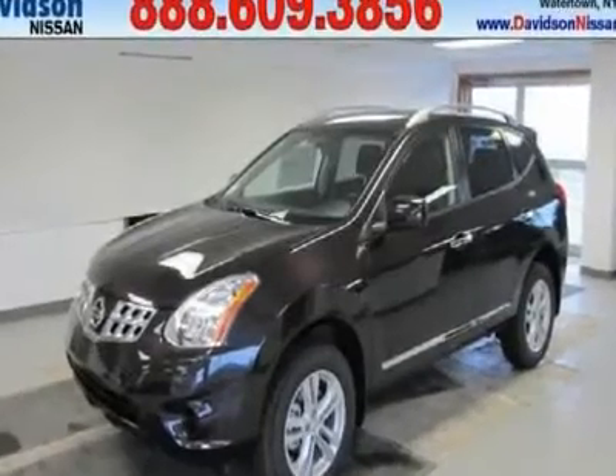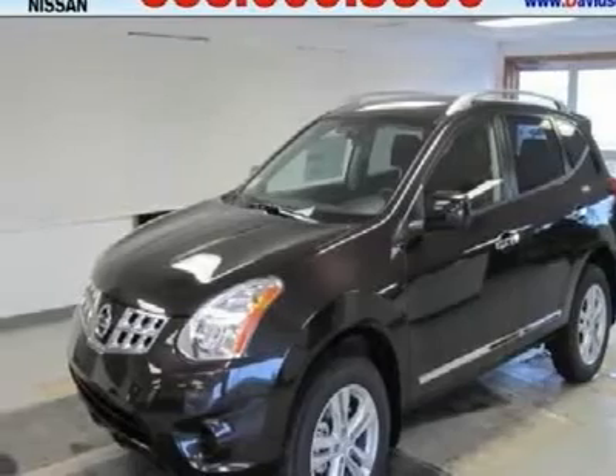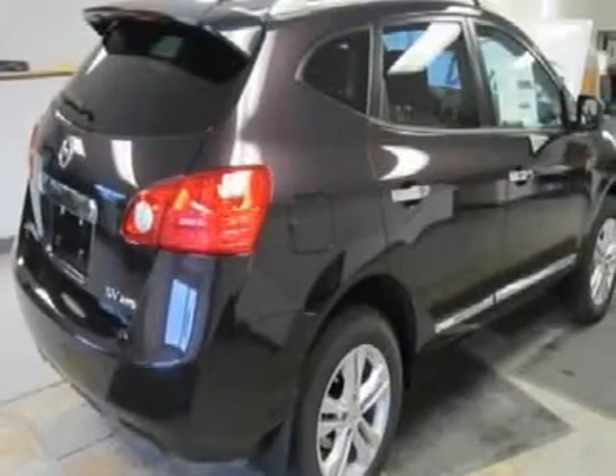You'll love this 2013 Nissan Rogue. This is a vehicle you'll want to take home. With 2 miles, it features automatic transmission and an exterior color of black amethyst.